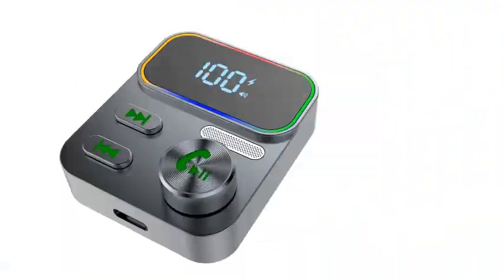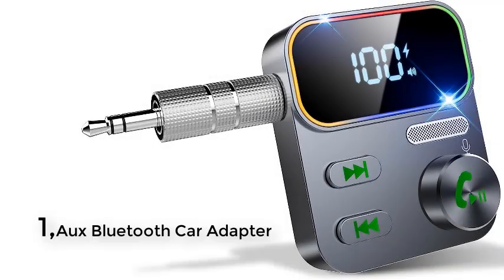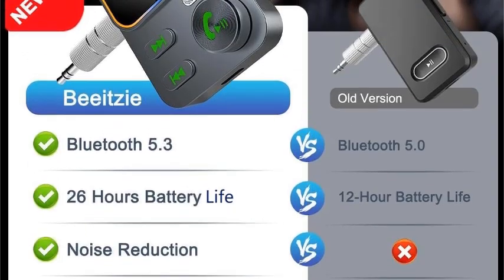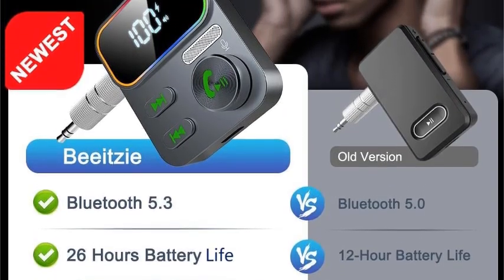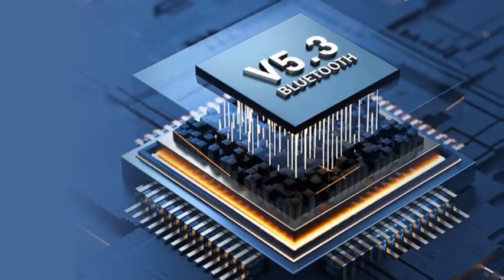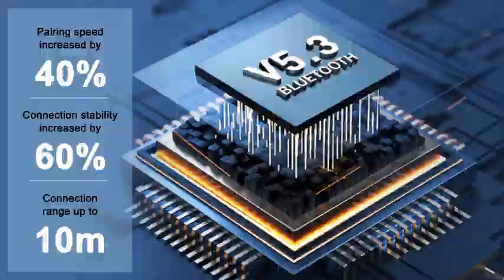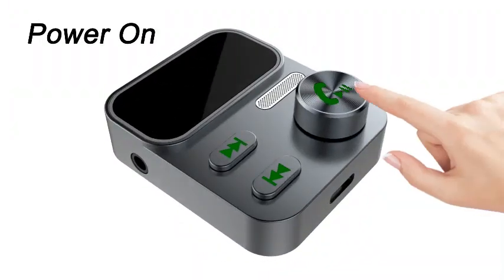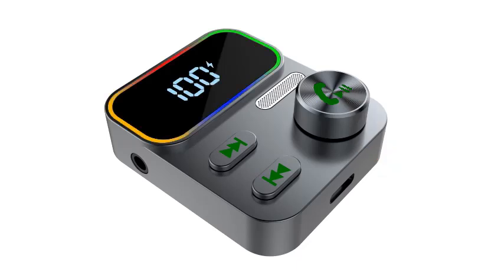2023 upgraded enhanced mic and LED display, auxiliary Bluetooth car adapter, wireless audio receiver for car and home stereo speaker. Upgrade your driving experience with our Bluetooth 5.3 receiver for car, featuring a 2023 enhanced microphone and a sleek LED display. This advanced auxiliary Bluetooth car adapter seamlessly connects your smartphone or tablet to your car's audio system, allowing you to enjoy your favorite tunes and podcasts with crystal clear sound quality.